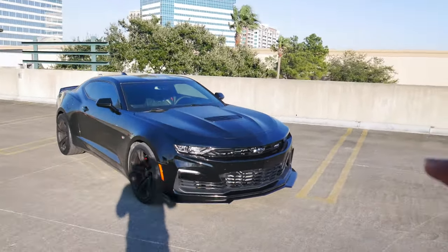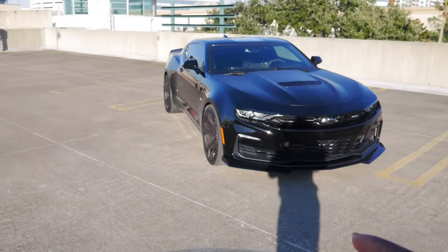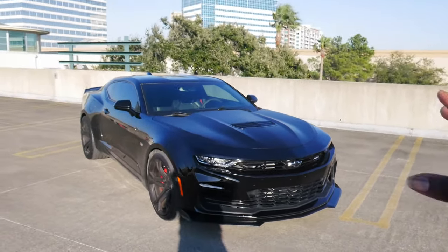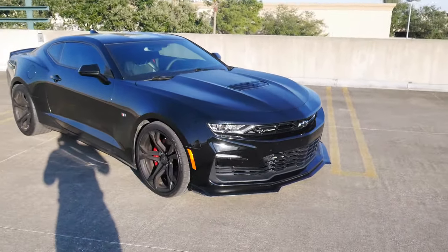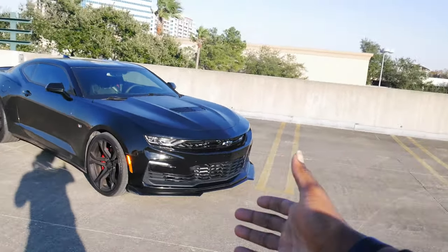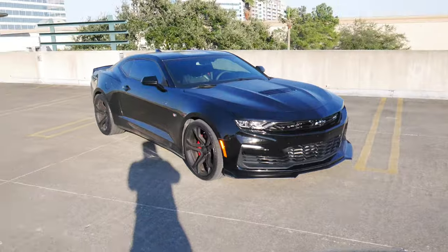In today's video we're doing the five things that I love about this car. If you guys have been a part of the JI Squad for almost four years now, this is where I came with Hazel to do the five things I love and the five things I hate about that car, which was my very first Camaro. Now here we are about three to four years later with the 2021 Camaro SS 1LE.